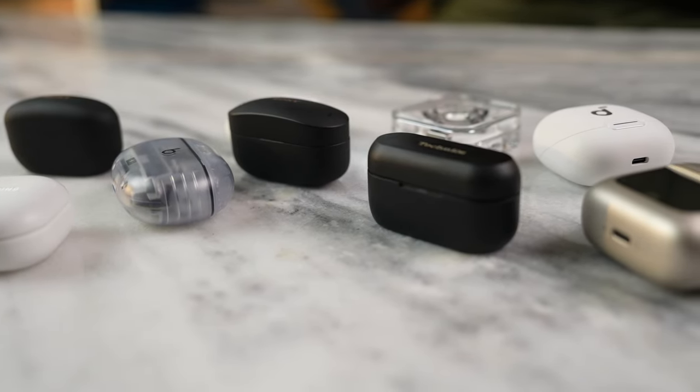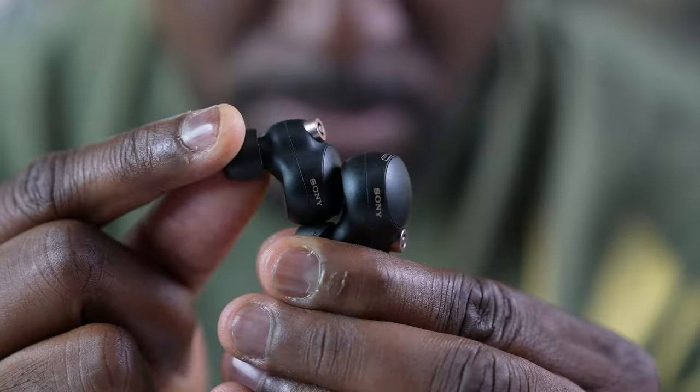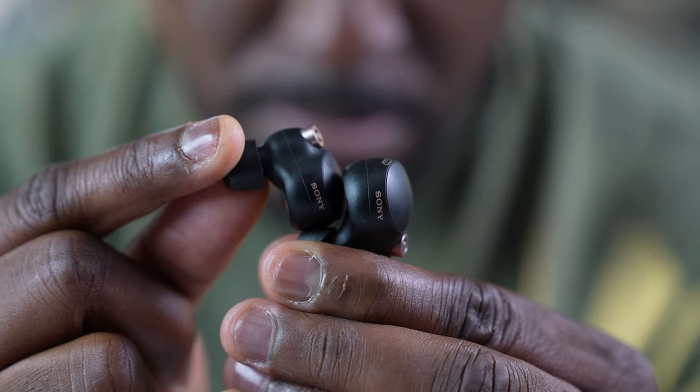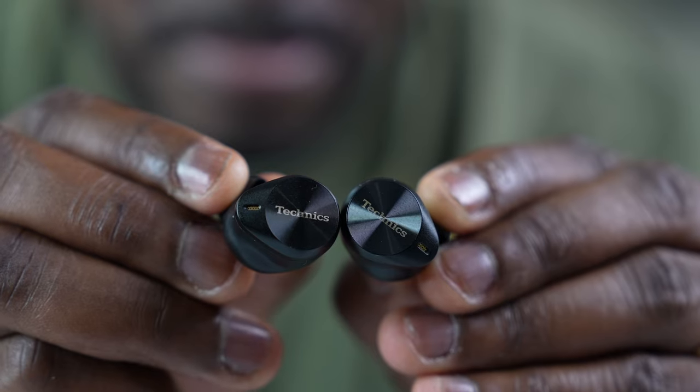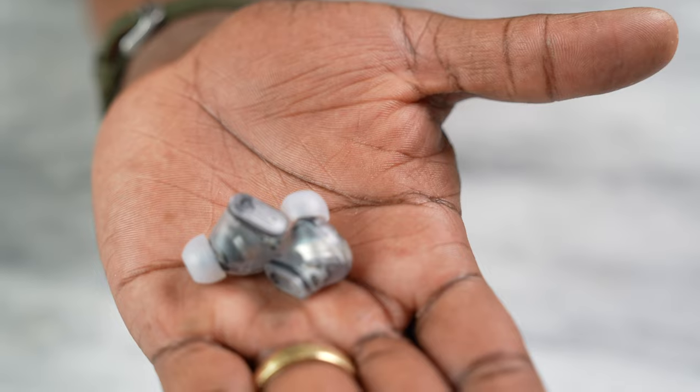In terms of audio quality rankings, this year everybody has done a really good job. The XM5s take the win slightly because they feel more robust with a wider range between highs, mids, and lows — you can hear more separation. Followed by the XM4s, still really good, then a close third are the Technics AZ80, which have a much warmer sound that I really love.